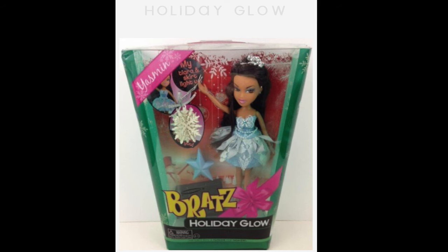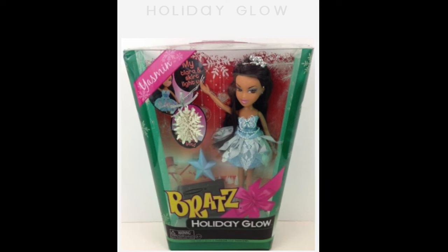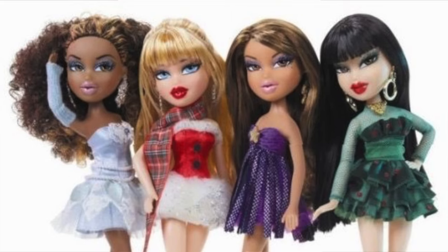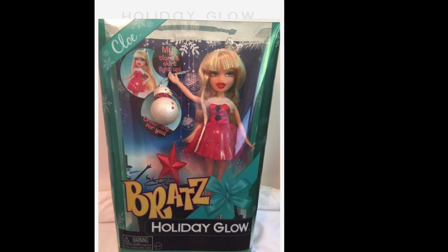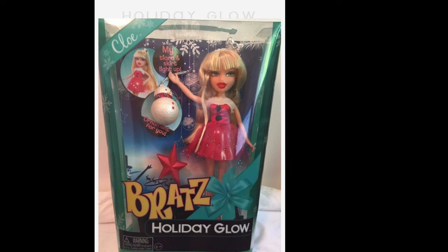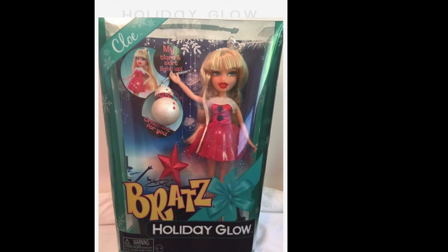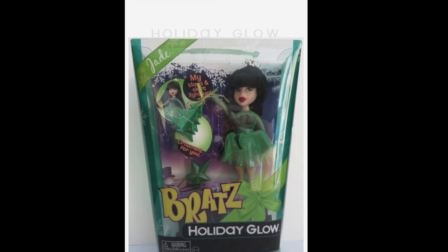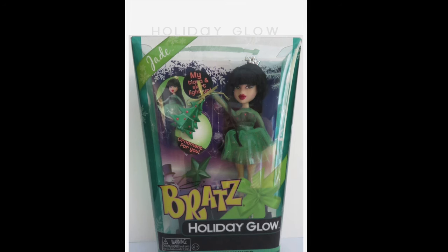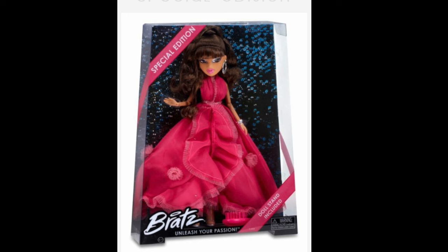Also in 2012, they released something called Holiday Glow, featuring Jasmin, Chloe, and Jade. Interestingly, Jasmin is actually wearing the dress that Sasha was wearing in the previous teaser photo, just minus the sleeves. These dolls were designed to glow — their crowns and skirts light up, similar to the Rock Angelz Funk and Glow line from around the same time. Each doll came with an ornament. It's a cute little gimmick, but it's still really sad that Sasha could not have been part of this lineup.